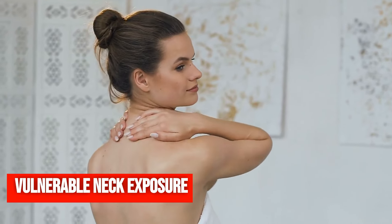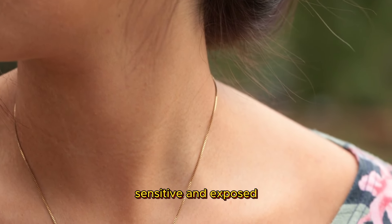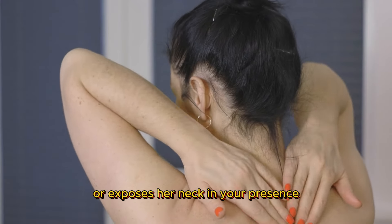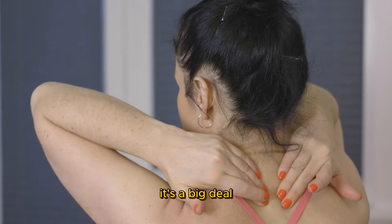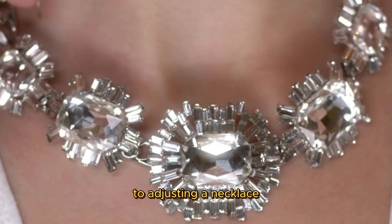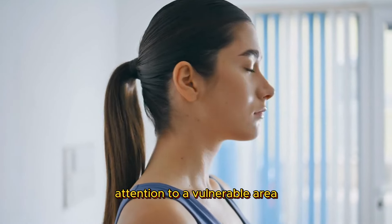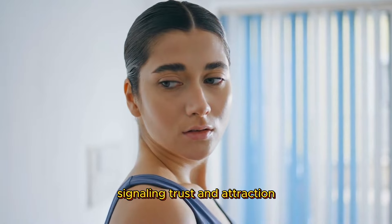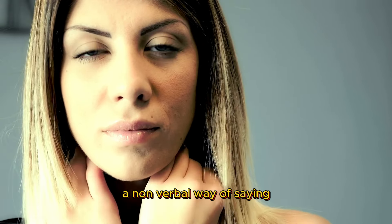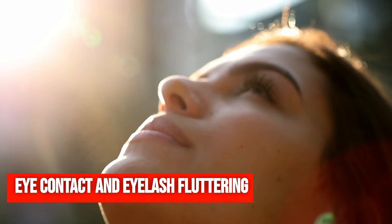Vulnerable neck exposure. The neck is a sensitive and exposed part of the body. When a woman touches or exposes her neck in your presence, it's a big deal. This gesture can range from a light touch to adjusting a necklace. It's her way of drawing attention to a vulnerable area, signaling trust and attraction. Exposing the neck is a subconscious act of flirtation, a nonverbal way of saying, I'm open and comfortable with you.